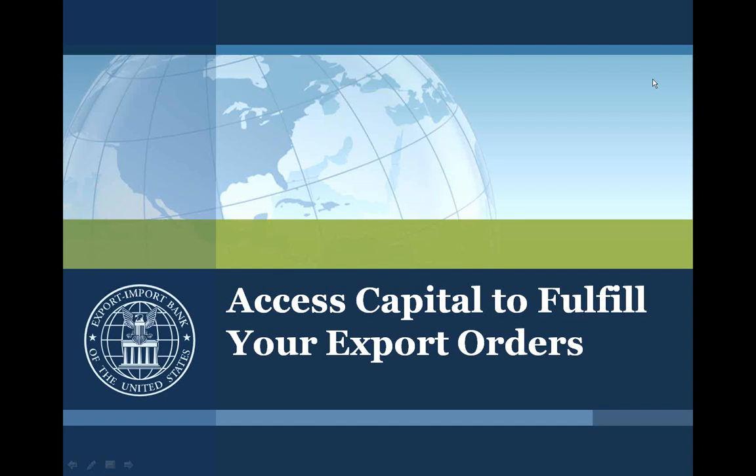Prior to Ex-Im Bank, Susan worked in the private sector for both Marine Midland, which is now HSBC Bank, and Fleet Bank. She is well qualified to present today as well as answer your questions at the end of the session.